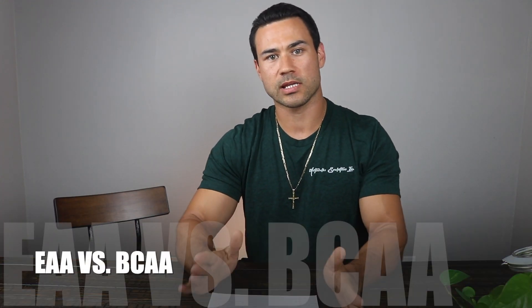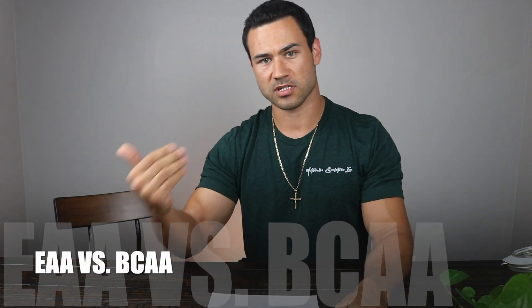In today's video, this is very simple. I've been getting some questions lately about amino acids versus essential amino acids.